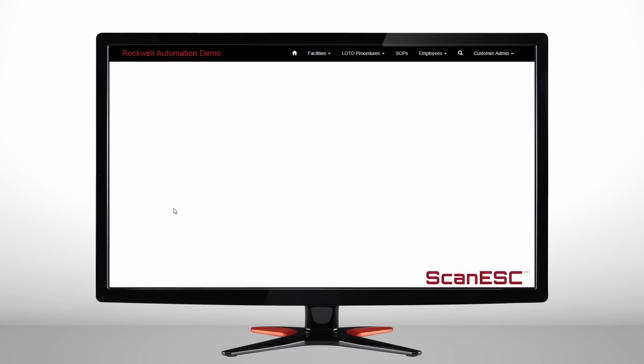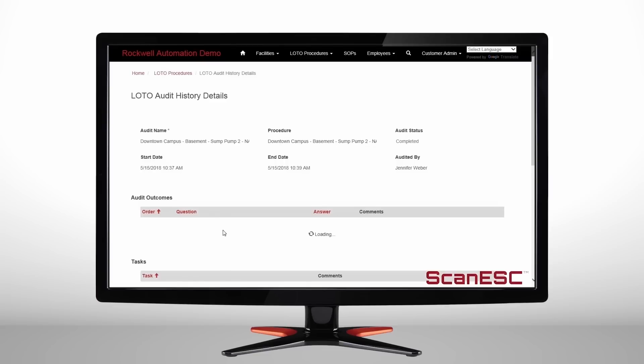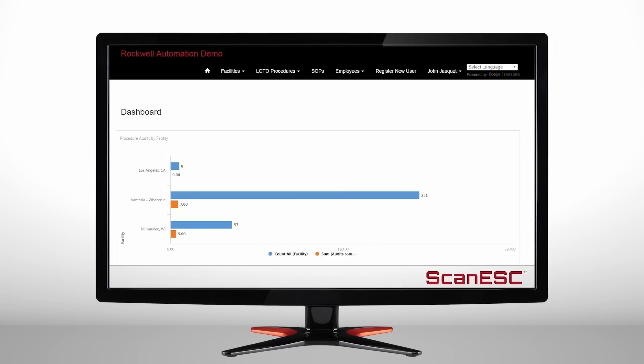Full control over auditing, including customized questions, specific employee audit assignments, and annual completion dates by procedure. And access to extensive historical data and improved built-in data analytics.